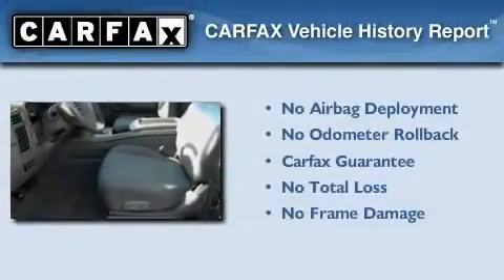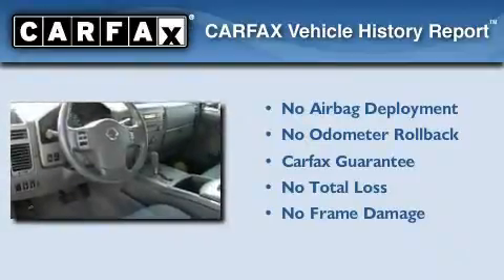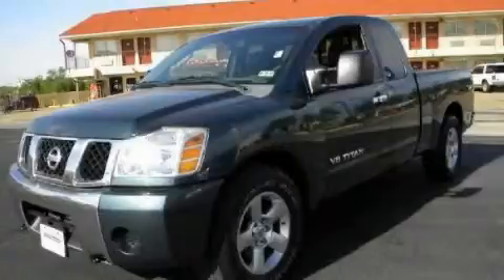Not to mention that this truck qualifies for the Carfax Buy Back Guarantee. Contact us today to arrange your test drive.